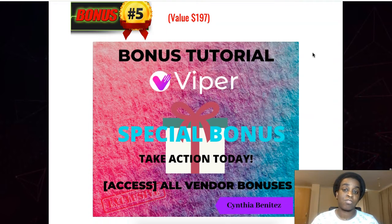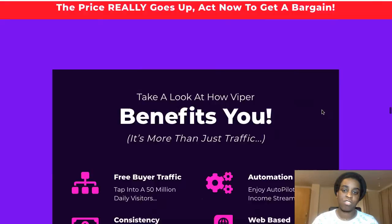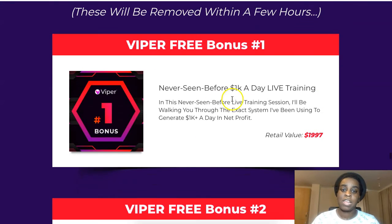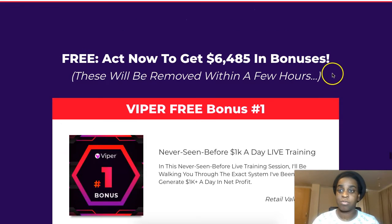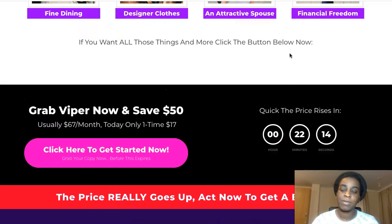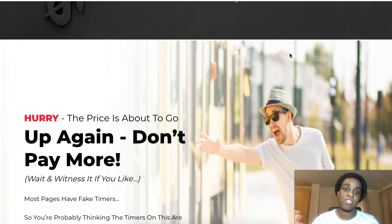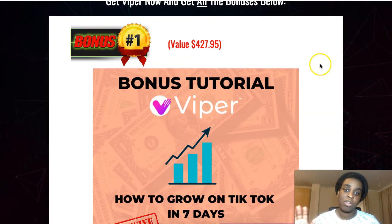The fifth bonus is the vendor bonuses that Billy and the team have put together — you can see all of the amazing bonuses you're getting for just $17. They include a never-before-seen $1K per day live training. It's the preview version so the full bonuses aren't listed yet, but you will get some great bonuses from them as well, on top of what I'm giving you free just for buying the front end of Viper.